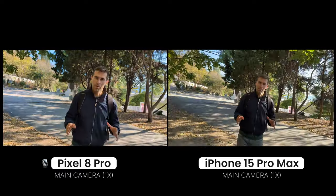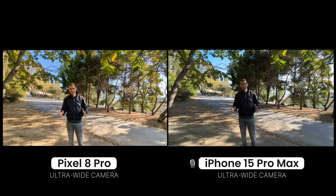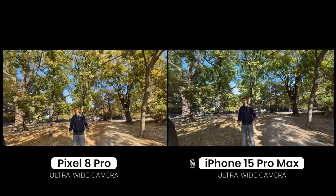Let's switch to the ultrawide cameras right now. This is the ultrawide camera on both phones with a much wider perspective. Let's move around and check out the quality.